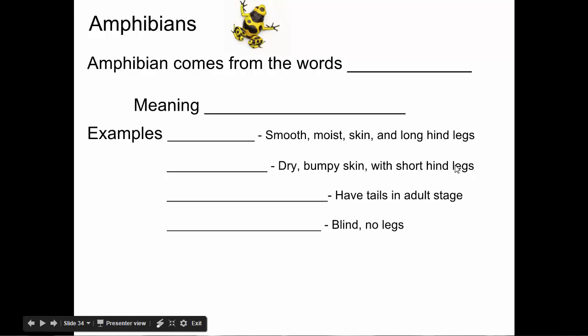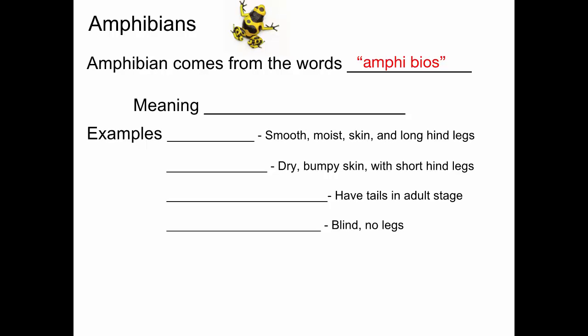All right, so amphibians. We are moving through our classes of vertebrates in the order of their evolution. The first vertebrates that had evolved from invertebrate animals were fish — those jawless fish were some of the first. And eventually, a group of fish split off and started to evolve into the group that eventually became amphibians. The word itself, amphibian, comes from two words — amphi and bios — that means double life.